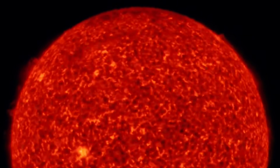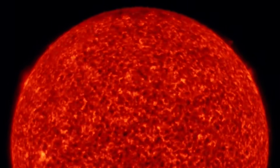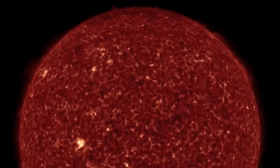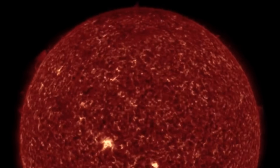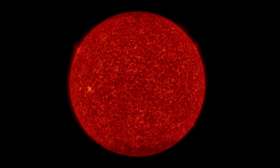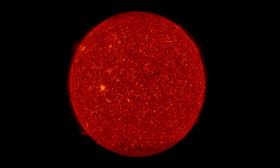I apologize we missed yesterday's, but this one today is important. Look at that large plasma filament eruption — wow. That produced a CME off the northern side of the sun. Amazing images coming out of the Solar Dynamics Observatory.